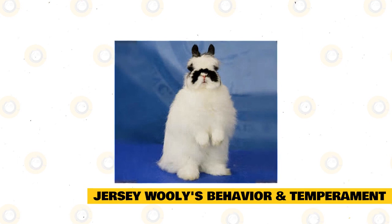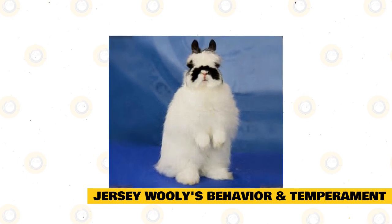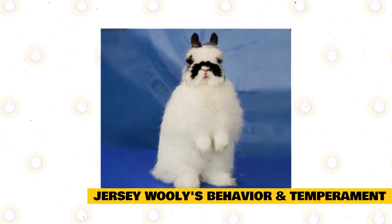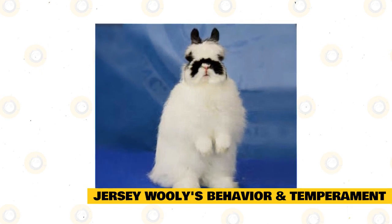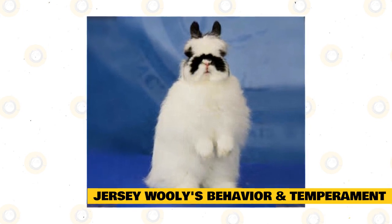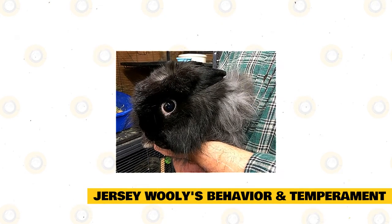Jersey Woollies are known for their affectionate and playful nature. As pets, they may range from being laid-back lap rabbits to curious explorers. They're known as "no kick" rabbits because they're not aggressive and do not bite or kick their handlers. This makes Jersey Woollies good family pets for individuals with children of any age, though young children should always be supervised when handling them as they can be highly fragile and easily stressed.